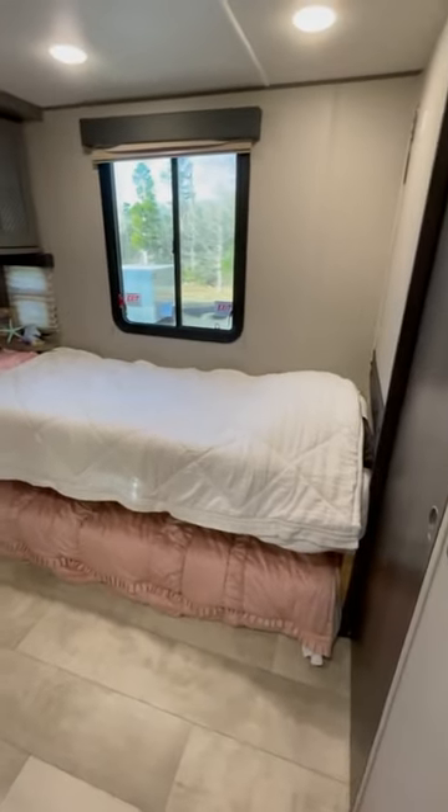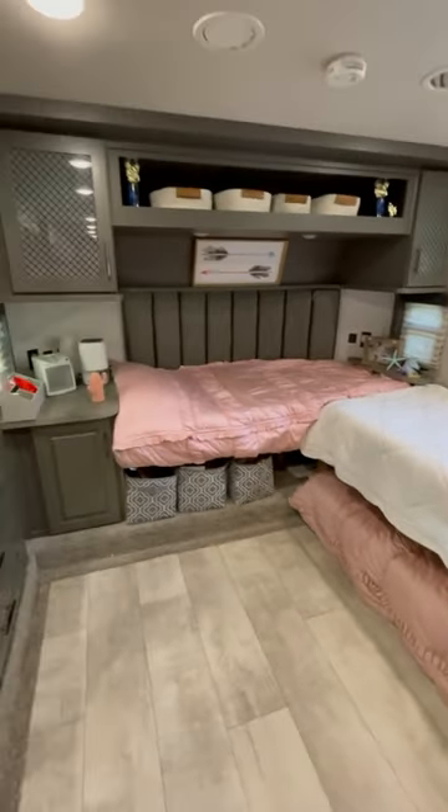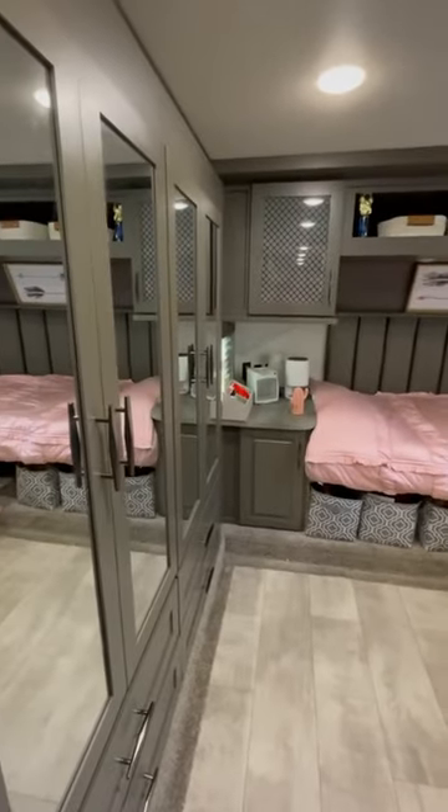This space is quieter, more comfortable for the kiddos, and gives us the ability to use the rest of the RV while they get their beauty sleep. Subscribe to see more of how we live as a family of five in our home on wheels.